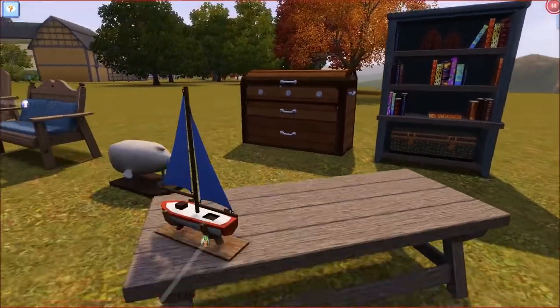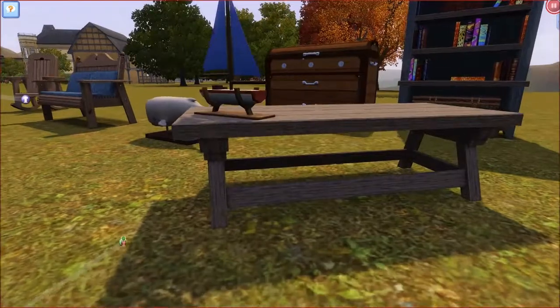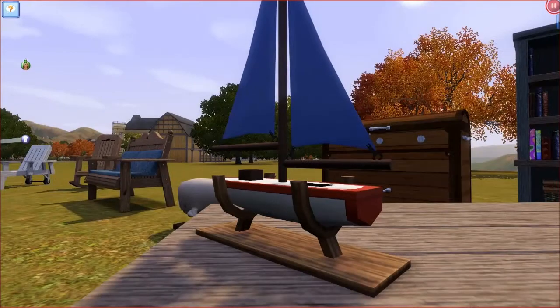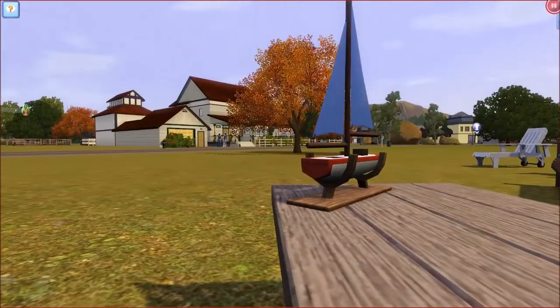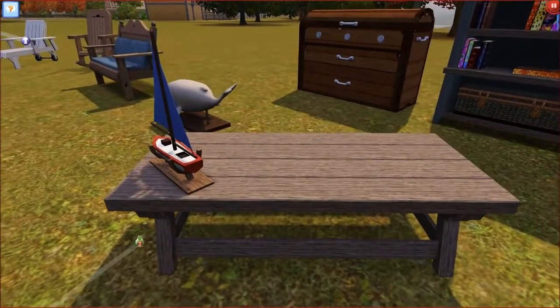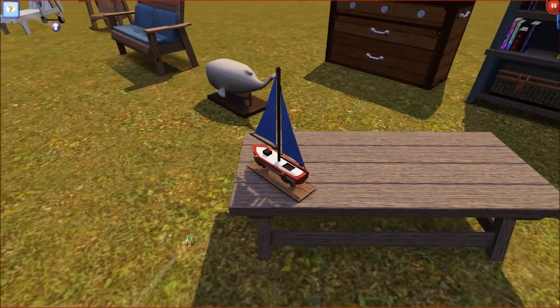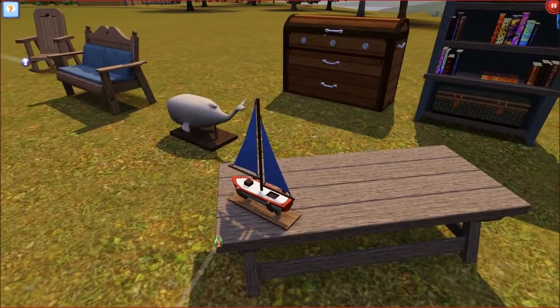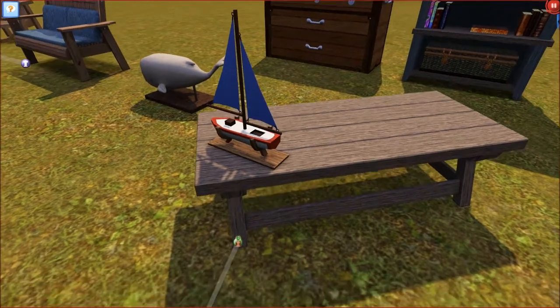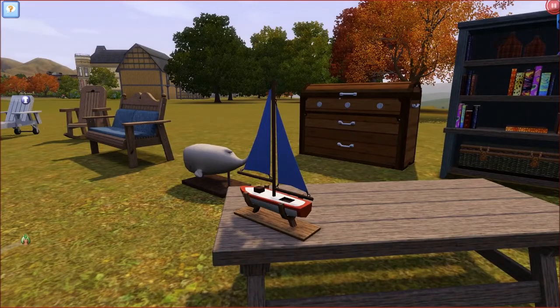Over here we have two objects — a coffee table and a boat. How cute is this? I really like the boat. The coffee table I'm not too sure on. It's simple, yeah, but it's not my favourite item at all. It's just wood, a bit too simple and looks bland. But the boat is awesome.